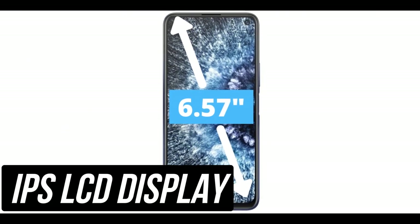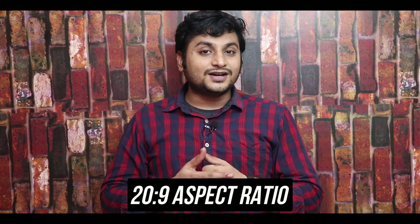It has a 6.57-inch IPS LCD display. This smartphone has a 20:9 aspect ratio, so 90% screen-to-body ratio is achieved. This is a Full HD resolution display. This smartphone has 442 ppi pixel density, so the display is sharp. We have HDR10 support in this display. In the budget segment, HDR10 support is one of the best features, giving super outdoor visibility.